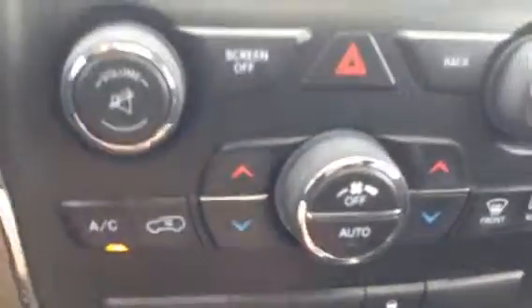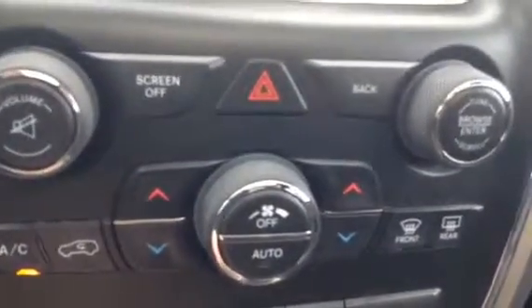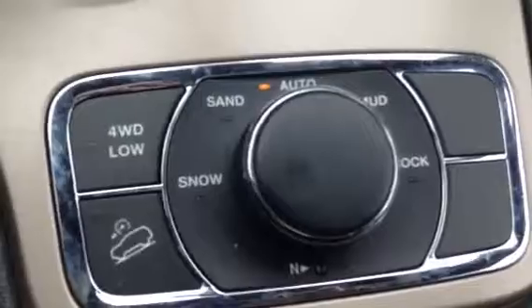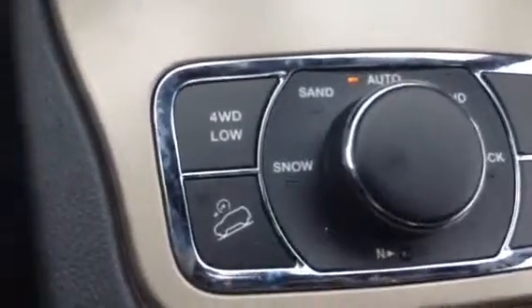Your AC is down here, your dual climate control, your front and rear defrost, and your eco park assist — you can turn it off — and your traction control. It's an automatic, and your four-wheel drive options are all down here: four-wheel drive low, auto, sand, snow, neutral lock if you need it, mud, rock — whatever you need, you basically get it.